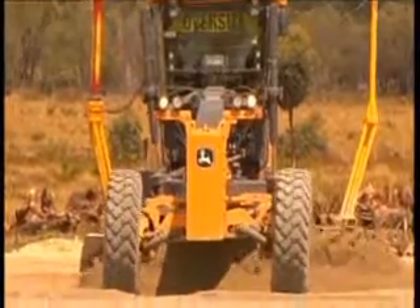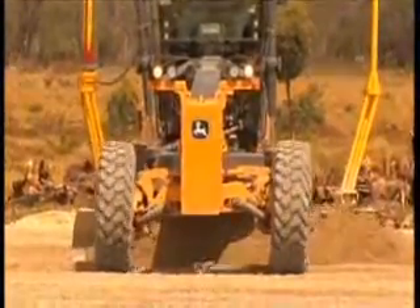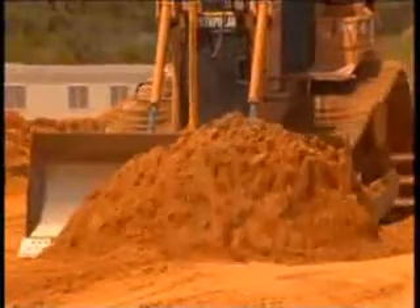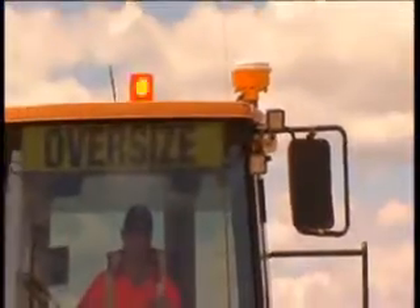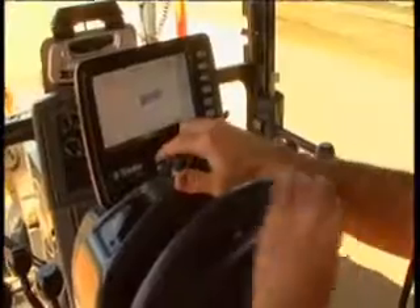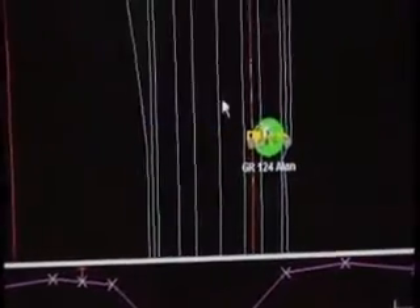Accuracies of plus or minus five millimetres for height, plus or minus ten millimetres for position, and the two-way data streaming have more than met the demands of the job. The Trimble SiteVision office software logs and generates productivity reports of machine operations for analysis instantly.